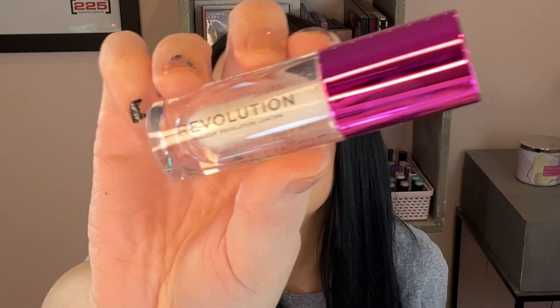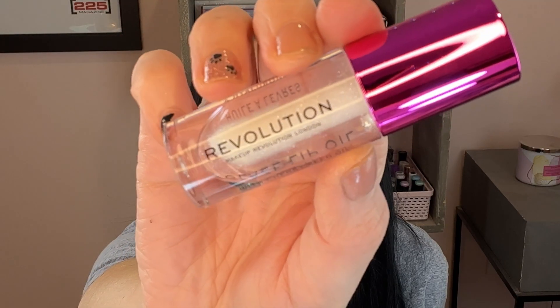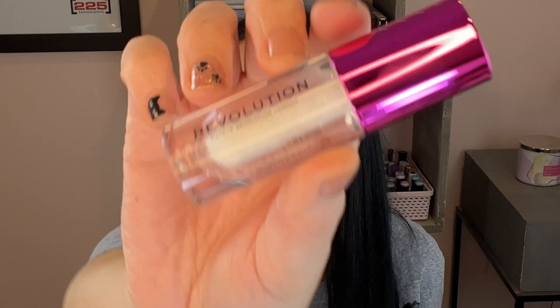For lip gloss, this is the Glaze Lip Oil with cherry seed oil and hyaluronic acid in the shade Lust Clear. That is beautiful — and oh, that feels nice.